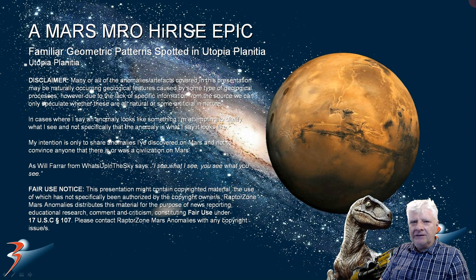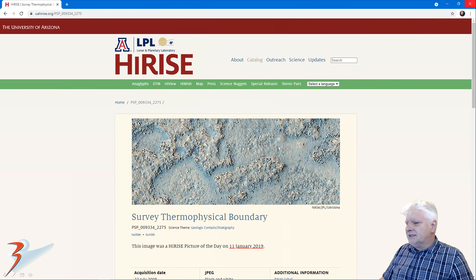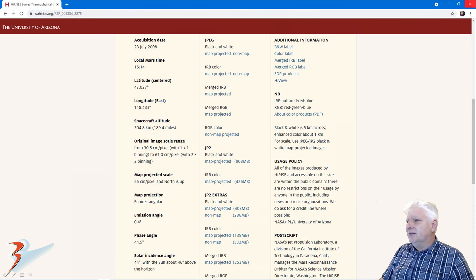Welcome back everyone. I hope you're doing well. We're returning to the plains of Utopia in the northern mid-latitudes of Mars. Discovered a new site filled with anomalous objects. We're going to be checking out some more geometry and symmetry in this photograph. IRISE calls this survey a thermophysical boundary. This photograph was acquired on the 23rd of July 2008 at 30.5 cm per pixel. The file is just over 800 MB in size. We're going to be checking out the JP2 black and white map projected photograph.